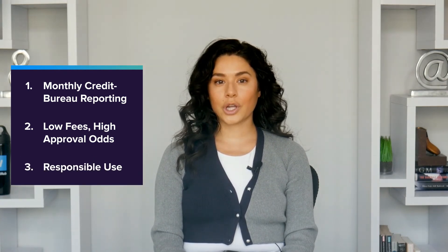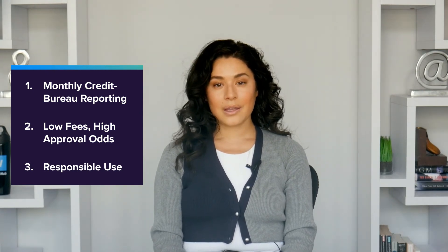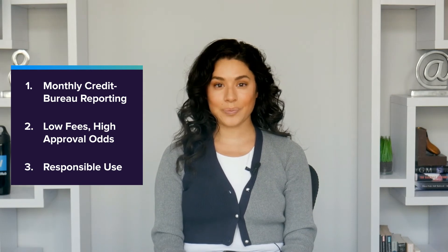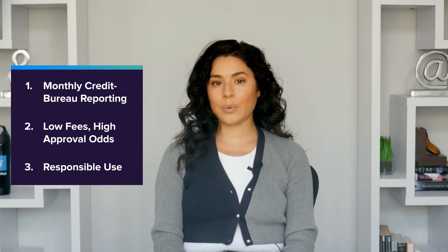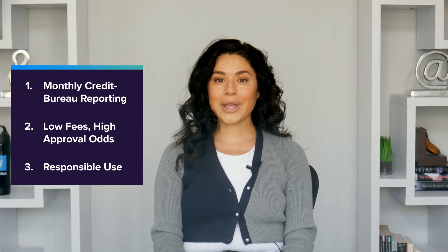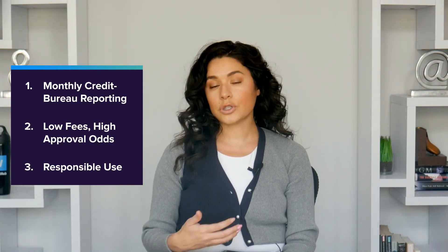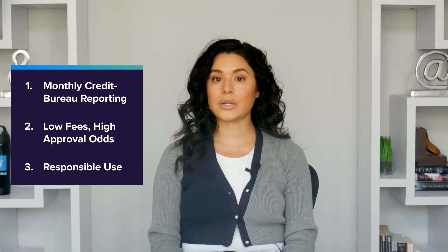The key to building credit with a secured credit card is to pay your bill on time every month. Setting up auto-pay from your bank account can be a big help with that. You should also try to keep your balance well below your credit limit. Managing your account responsibly will result in positive information flowing to the credit bureaus each month, which can either build credit from scratch or gradually cover up negative records from the past.